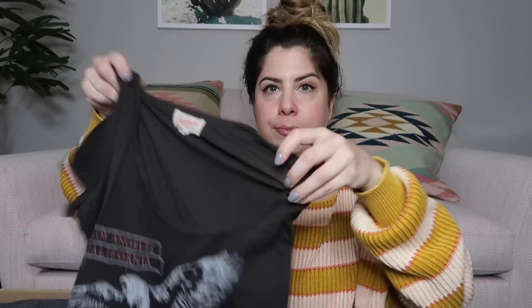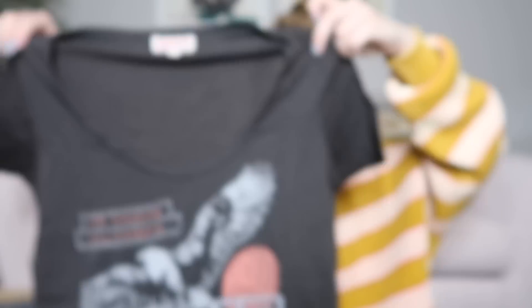I see a graphic tee. It says Love Outlaw on it and it's by Junk Food. I actually don't think I've seen this Junk Food tag before — so it might be an older tag. But this is a super cute shirt. I'll probably list this one around $25 to $30.